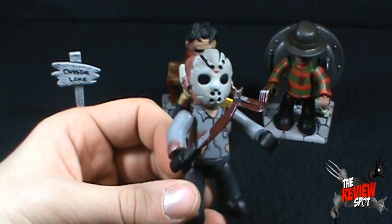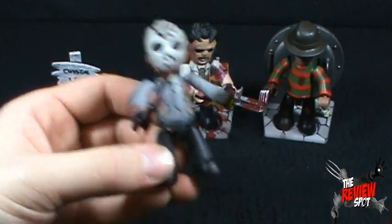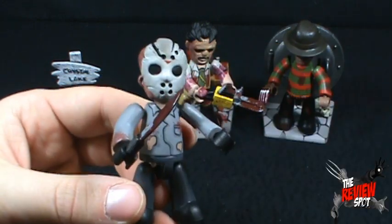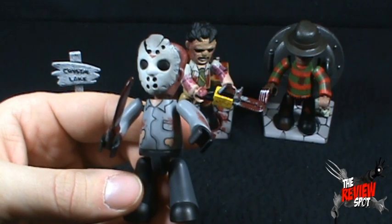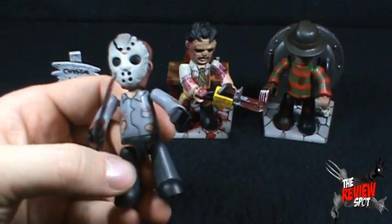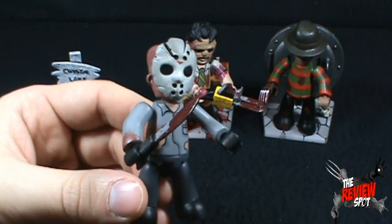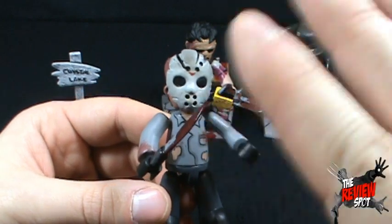Today's collectible spot we're having a look at the Mezco Cinema Fear Mezitz — the box set featuring Freddy Krueger, Leatherface, and Jason Voorhees. Thanks for watching. Let me know down below what you guys think of this. Would you guys pick these up? And if these continued to be a release from Mezco, would you continue to pick them up — would this be a line you'd support? Let me know down below. Thanks for watching and I'll see you guys next time. Bye now.